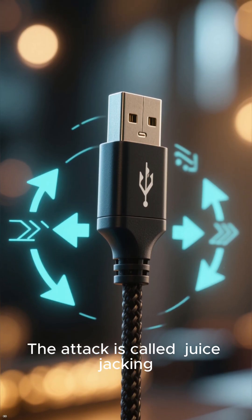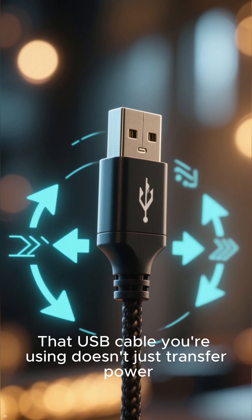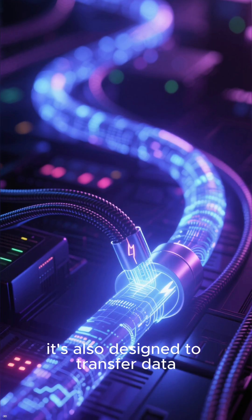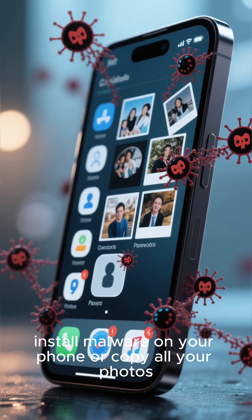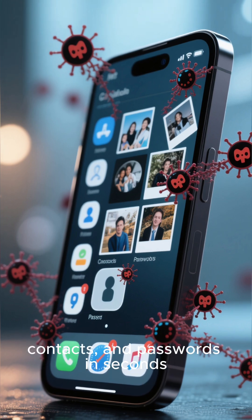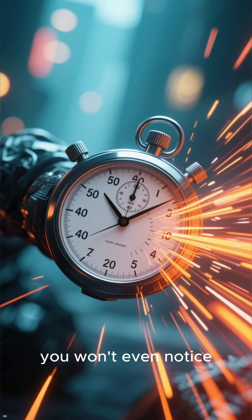The attack is called juice jacking, and it's surprisingly simple. That USB cable you're using doesn't just transfer power — it's also designed to transfer data. A compromised charging port can secretly install malware on your phone, or copy all your photos, contacts, and passwords in seconds. It happens so fast, you won't even notice.